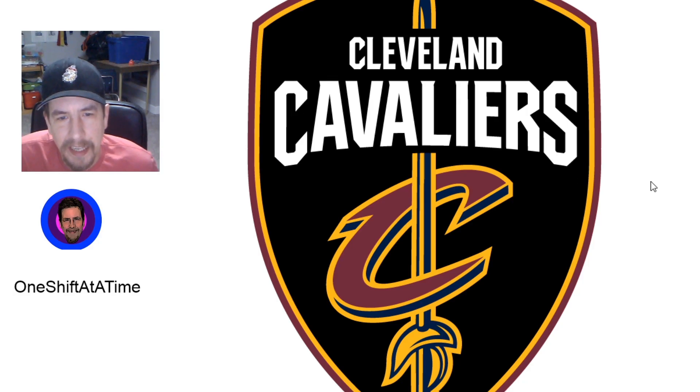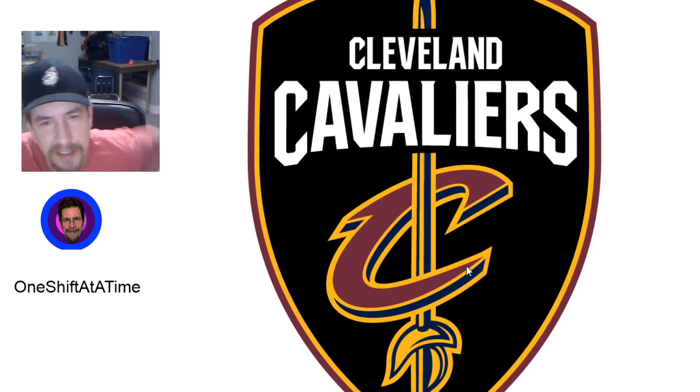Number 10, the Cleveland Cavaliers. Another big shield, but this one makes sense — it's the Cavalier, you've got the sword there, the Cavalier sword. The C is really stylized. I love that it's not even a capital C — it's just a really nice logo.